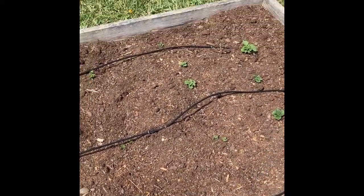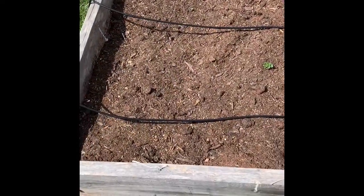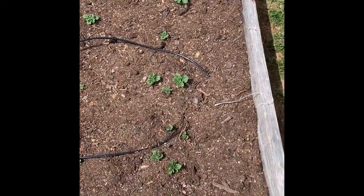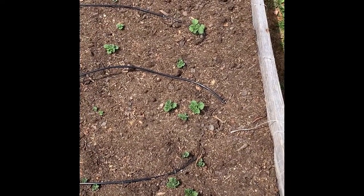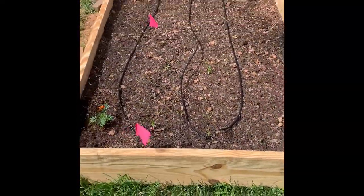Let me consult my notes here because memory isn't the best. Starting at this end, I have a row of Blue Gold potatoes, then two rows of Kennebec, two rows of Yukon Gold, and down at the end — popping up all over — are my Red Pontiac potatoes. Pretty exciting!